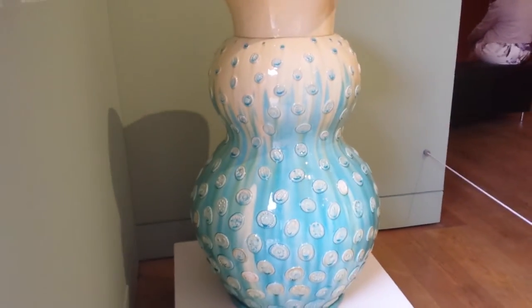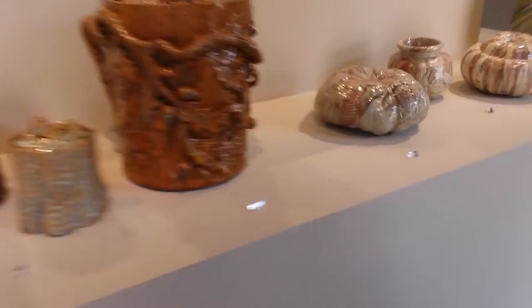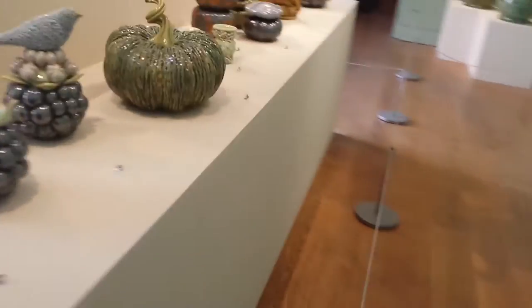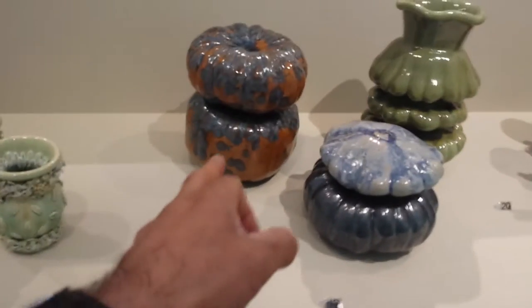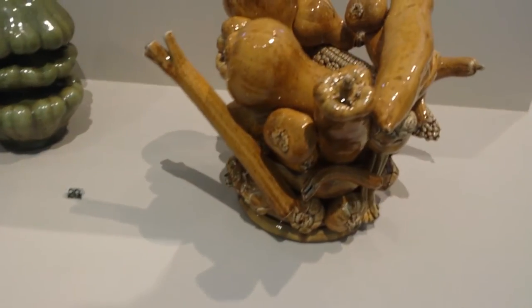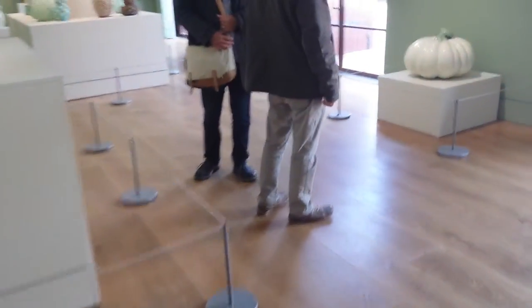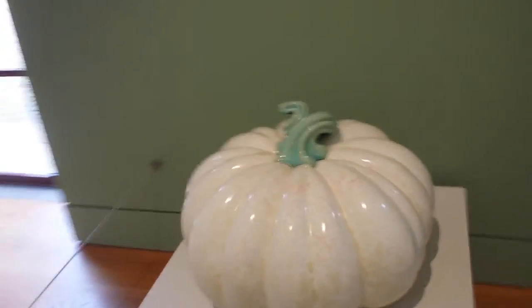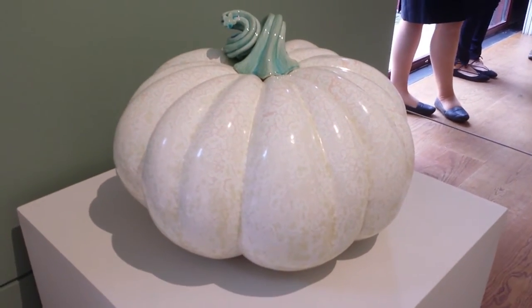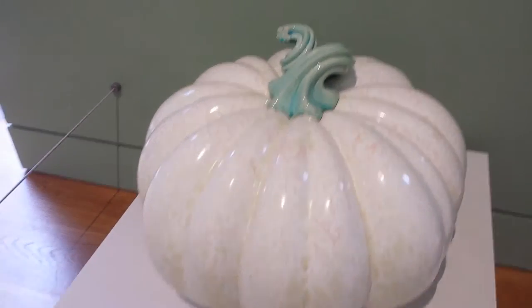This is a big kind of butternut squash style - not exactly butternut squash. This is another one which is the turban. All kind of fruits. This one is Musquée de Provence - I know that. And that one is also another one. Oh god, this is all pottery. This is scallop courgette. Beautiful glaze on it.